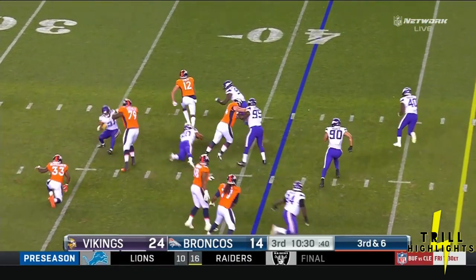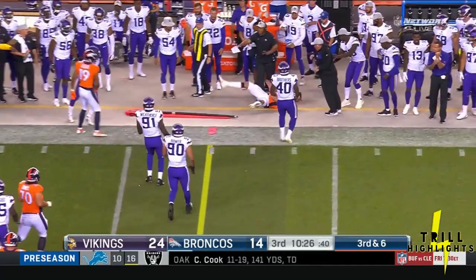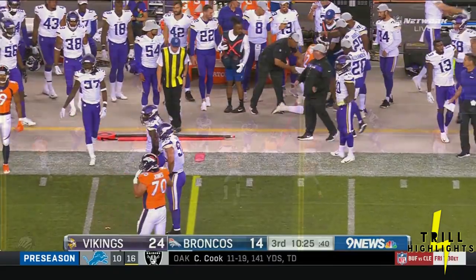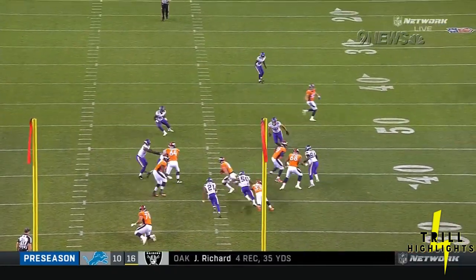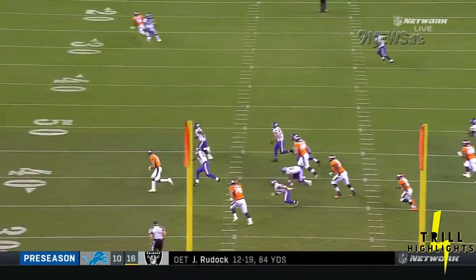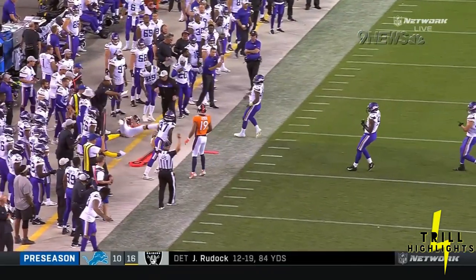Good job picking up the blitz by that Broncos offensive line. Here's Lynch on the run to the sideline, trying to lower his shoulder. Lacoste at 83 is going to come open right there. He's open and the ball should come out, but the eyes go down for Paxton Lynch and he doesn't see it. That's the second time that's happened in the game.